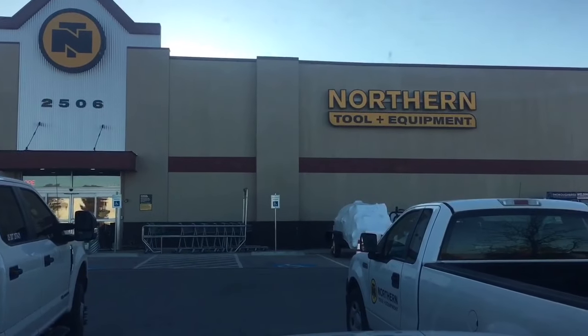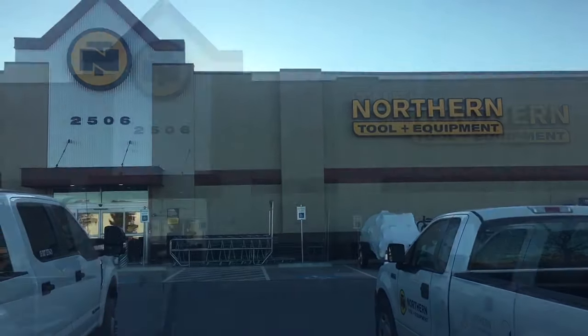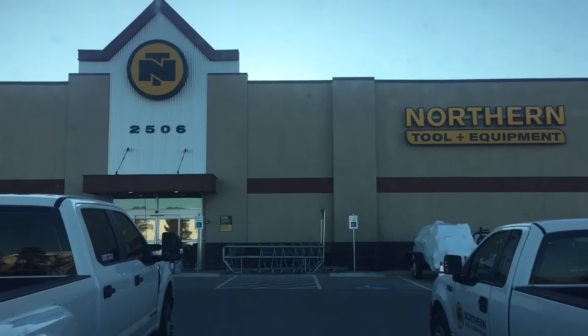What is up YouTube, tool tubers of the world! My name is Brad, welcome to the workbench. Let's go check out what Northern Tool has to offer.